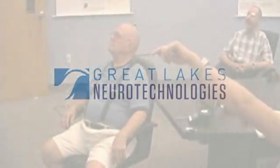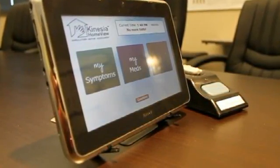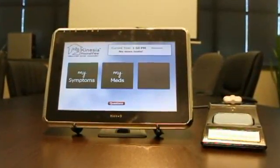A medical device manufacturer located in Cleveland, Ohio has developed Kinesia HomeView to help track how patient symptoms can change throughout the day. This technology has been validated in several clinical studies as well as with patient focus groups.